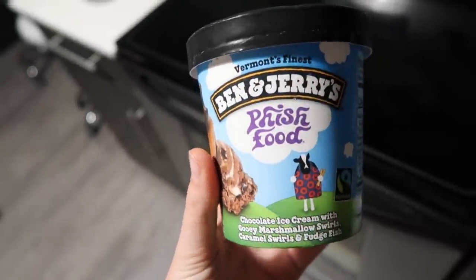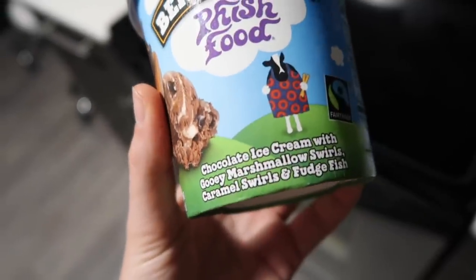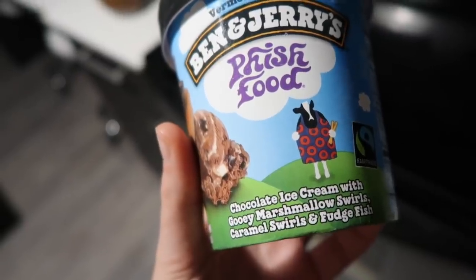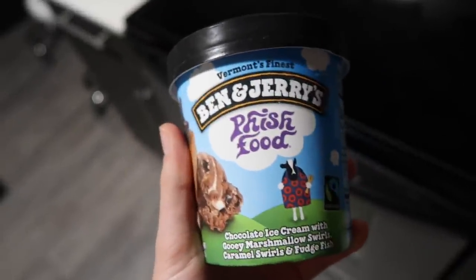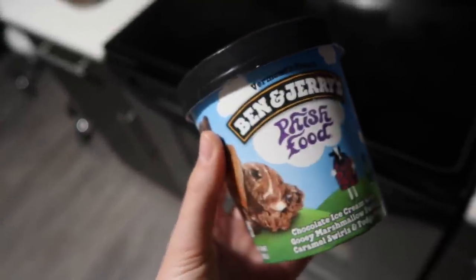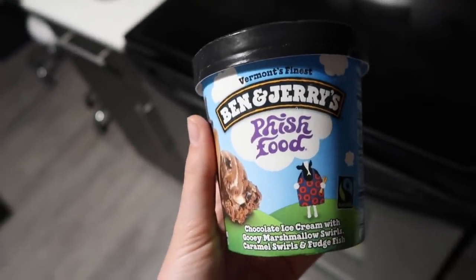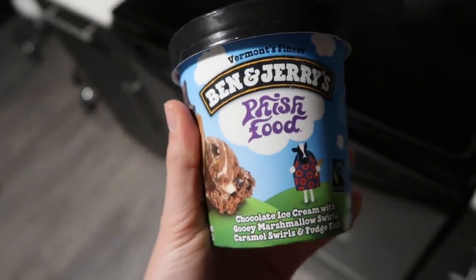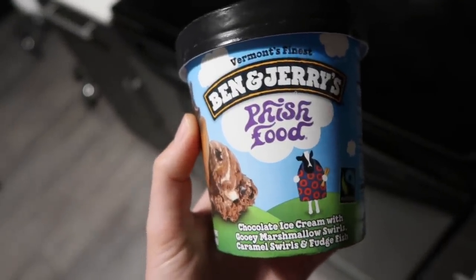For good measure we're finishing off this what I eat in a week with some Ben and Jerry's Fish Food. This is top-tier Ben and Jerry's — chocolate ice cream with gooey marshmallow swirls, caramel swirls, and fudge fish. For those asking me to do a Ben and Jerry's tier list: I'm not doing it — I'm not credible enough; I haven't tried nearly enough flavors, but all I know is that this is one of the top ones.